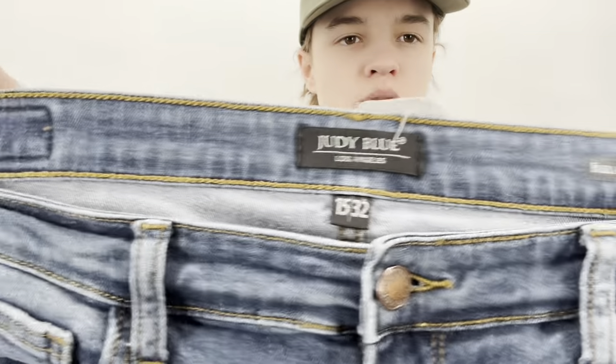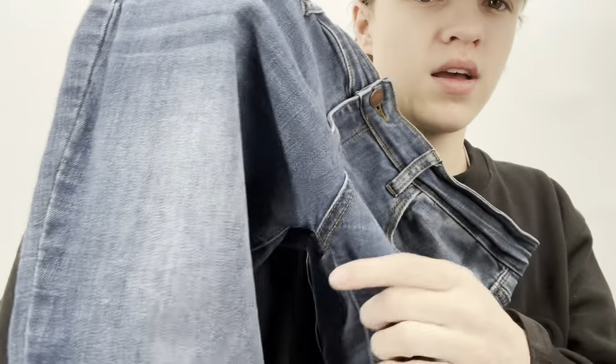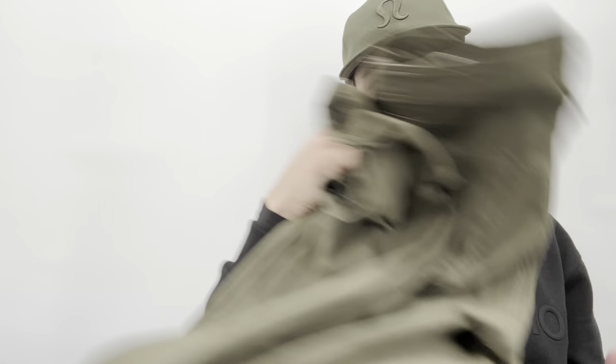These Judy Blue relaxed fit jeans have a little bit of wash wear — they're a bit worn. I think the bicycle trade store will overlook that since they really like Judy Blue. I almost always take Judy Blue there.